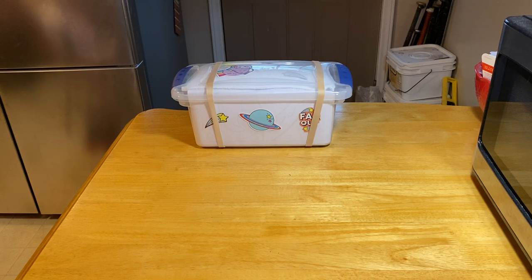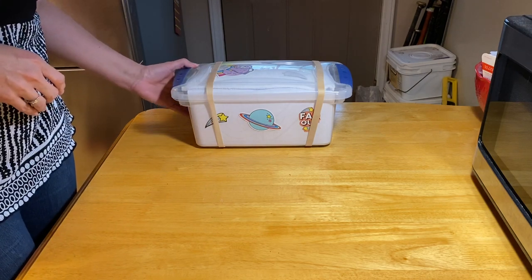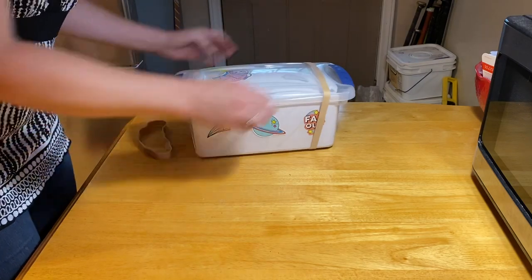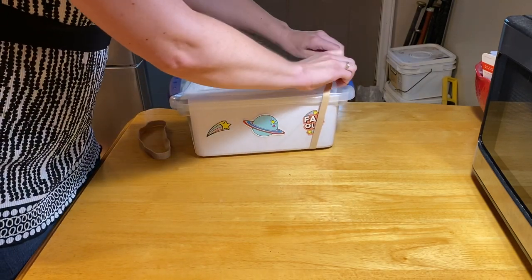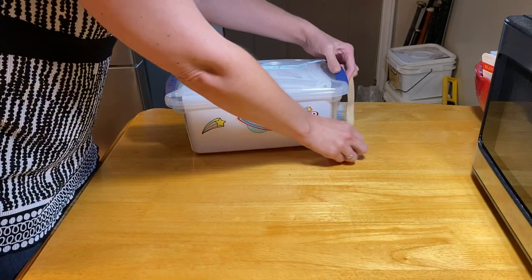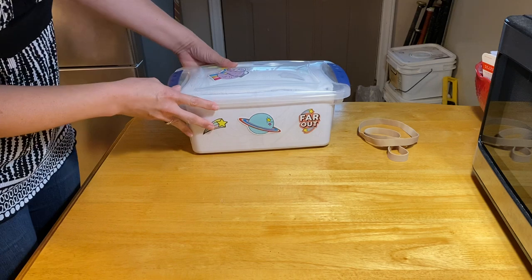Hi everybody, it's Emily with Love in a Shoebox, helping you make your best Operation Christmas Child shoeboxes. Today I have a girls 5 to 9 over the moon or outer space box. There are a lot of things from the Over the Moon movie in this box, which I've never seen by the way, but the stuff is cute.